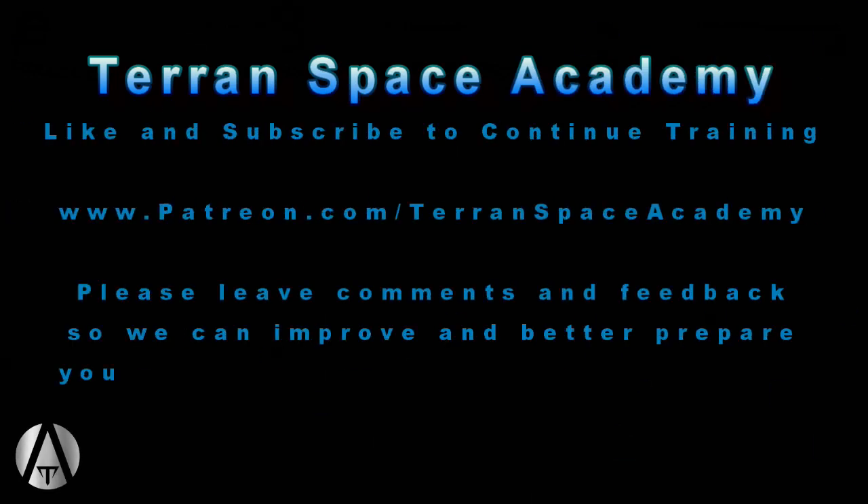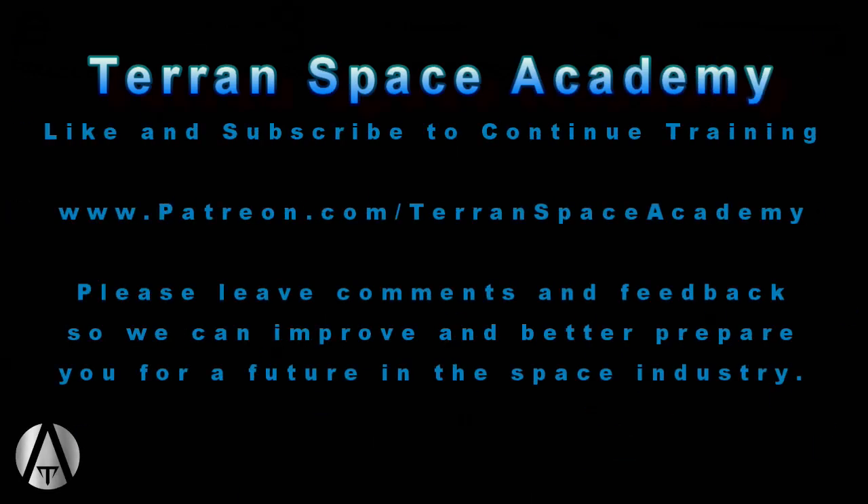Hello everyone and thanks for listening! The Terran Space Academy is dedicated to preparing you for a future in the space industry. We always appreciate your comments and feedback. If you can, please help support us on Patreon at patreon.com/TerranSpaceAcademy. We always appreciate anything you can contribute.